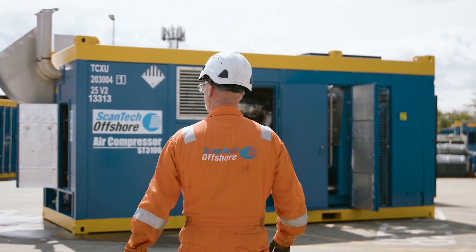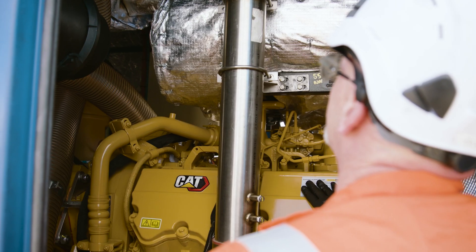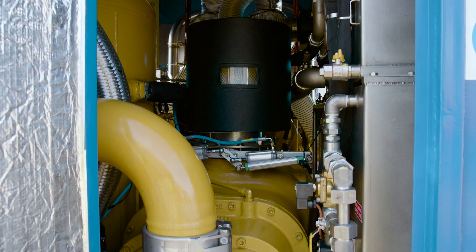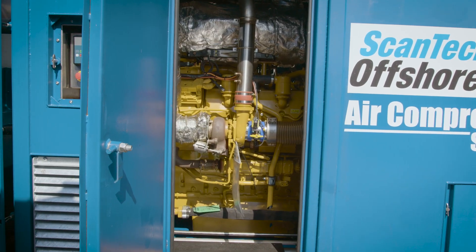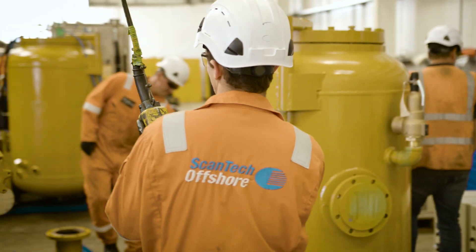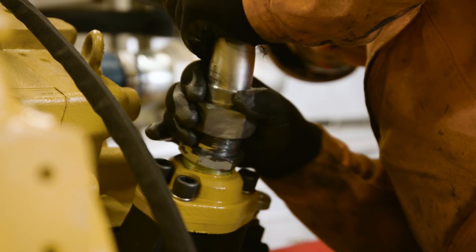Cat's got a great history, great product. We've used them for years. We know that the product is durable and great quality. One of the big benefits of this unit is the compact nature of the C32 engine, which allows us to have a relatively small footprint.